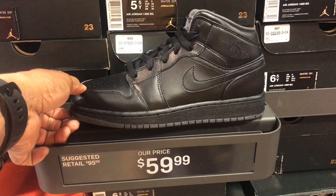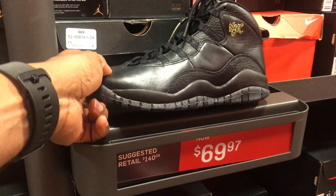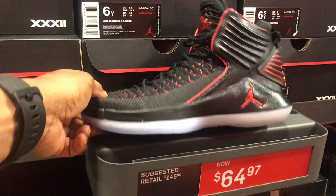Got the Jordan 13 here for $79.99, and this all-black Jordan 1 in kids sizes for $59.99. Got these Jordan 1s here retro premium for $64.99 and some 10s in here for $69.99, got some more Jordans in here too.